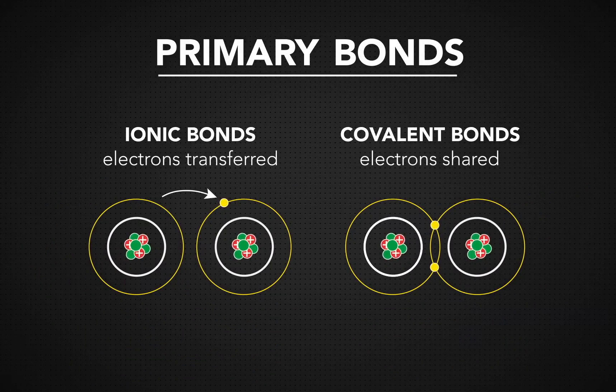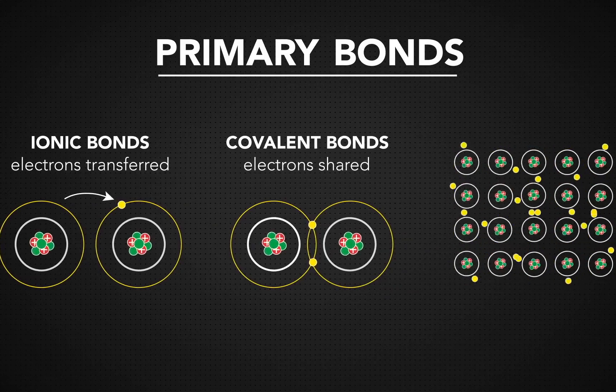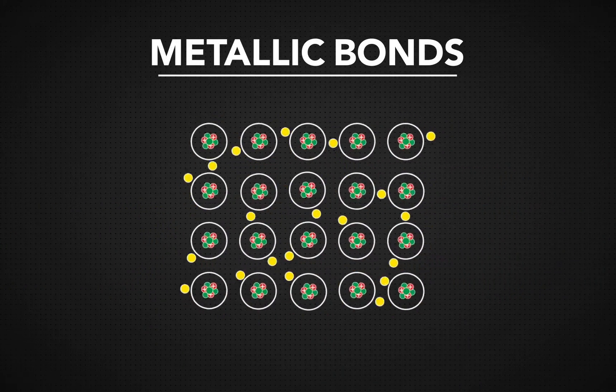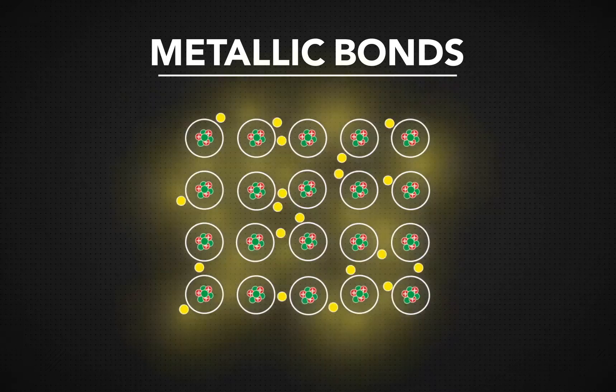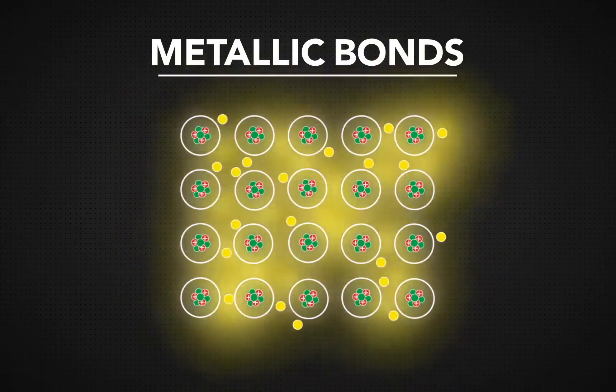Both ionic and covalent bonds hold atoms together, but there is another primary bond that holds metals together. Metallic bonds are made up of an electron cloud that allows electrons to move from one atom to the next. In a metallic bond, electrons aren't borrowed or shared, but free to roam from atom to atom.